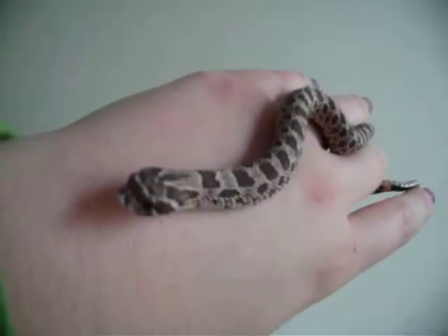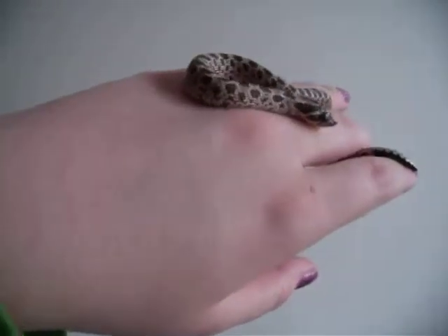This is Wilbur. You'll be seeing him again. Thanks for watching. Bye.